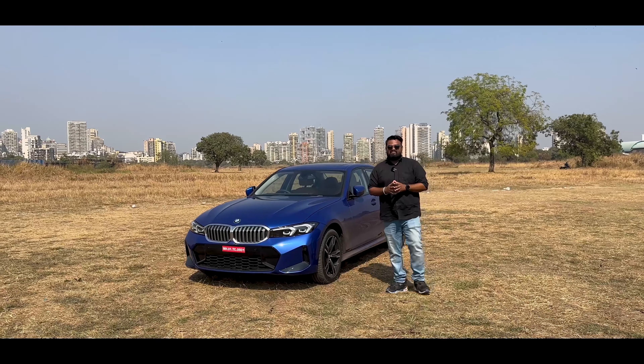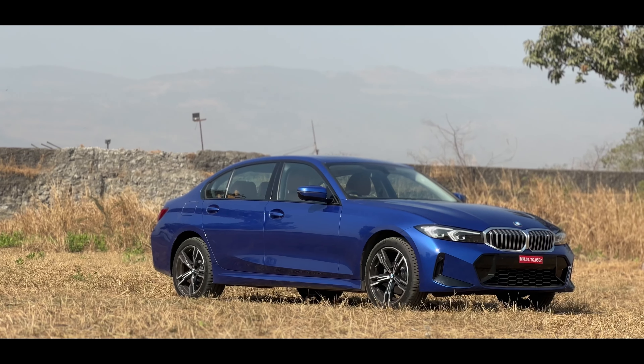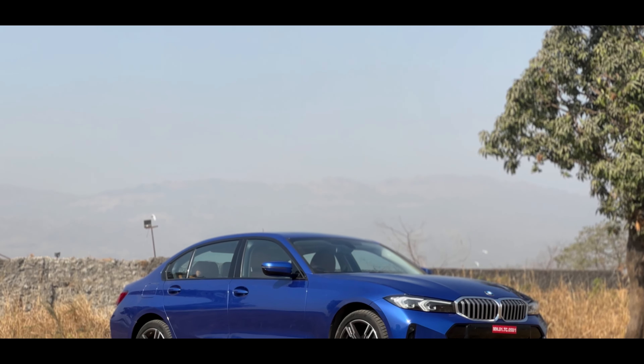Hey guys, welcome back to Motor Rides. My name is Vipul, and today we have with us the all-new BMW 320LD — the Grand Limousine. BMW introduced this car to the Indian market last year, but now they have updated it. This right here is the new 320LD in the M Sport trim. The M Sport is coming as standard to India and will be available in both the petrol and diesel engines. This right here is the diesel one.